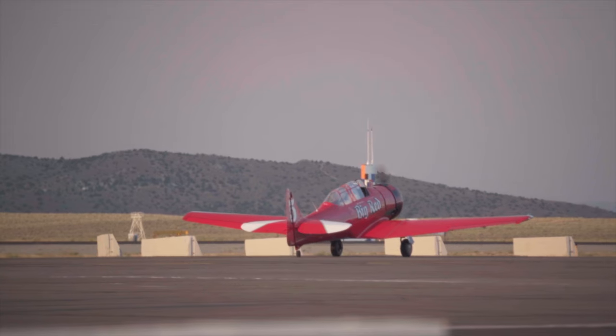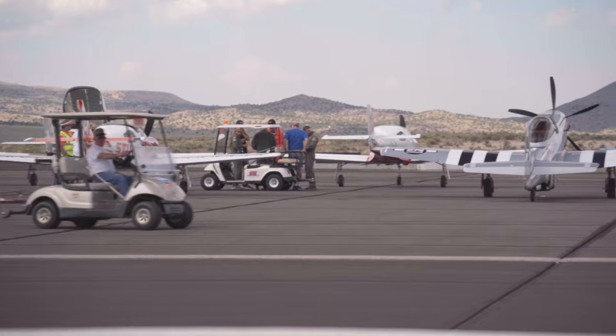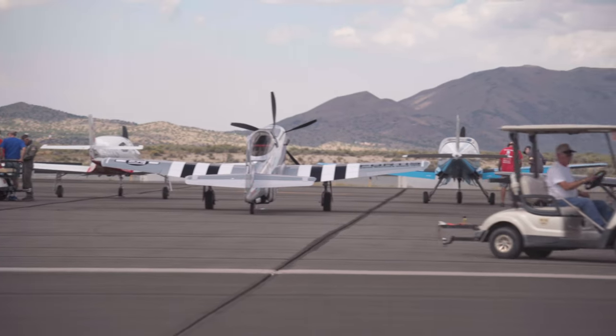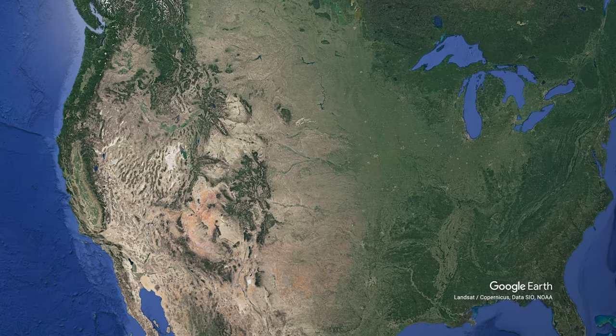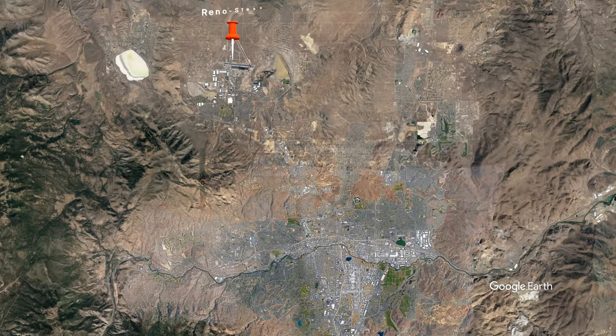The first couple of years I went to Reno, I didn't really have a good guide of what to expect or how to optimize my time. So I want to give you guys that in video form here. The first thing you'll notice is that the Reno Air Races don't actually take place inside Reno — they take place out at Reno Stead. There's no hotels out in Reno Stead, and oftentimes there's no Airbnbs either.